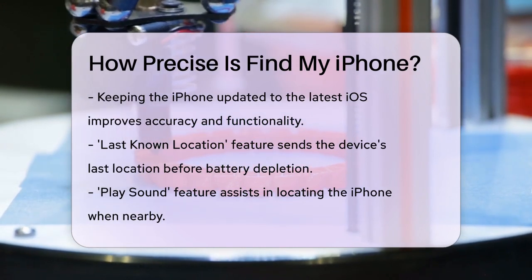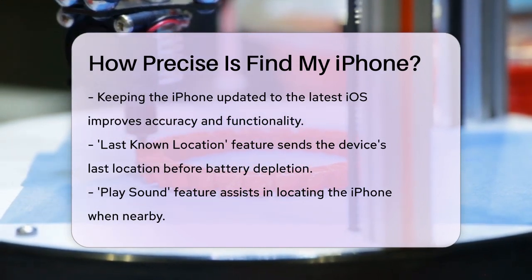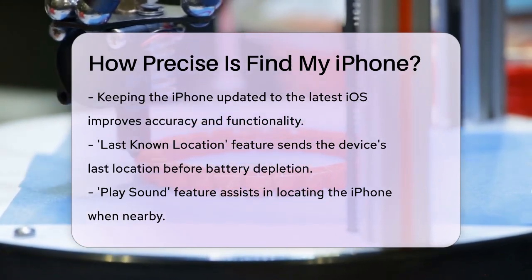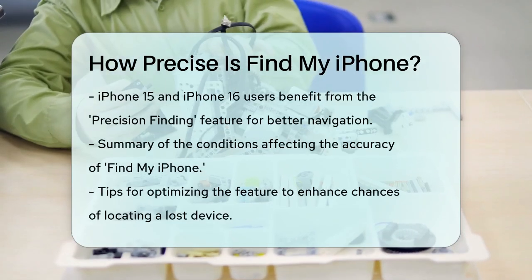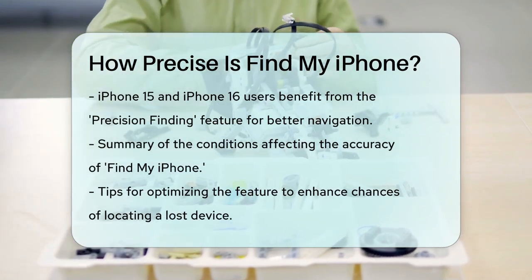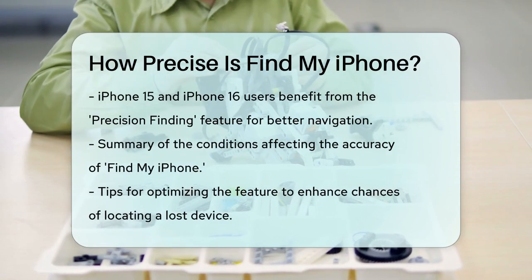Additionally, features like Play Sound can help you locate your iPhone if you're close enough to hear it. For iPhone 15 and iPhone 16 users, there's also the precision finding feature, which can help you meet up with friends by providing more precise directions when you're close to each other.